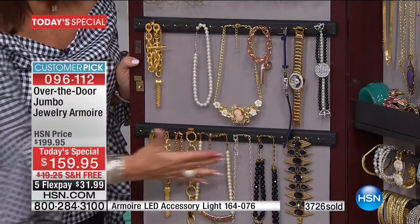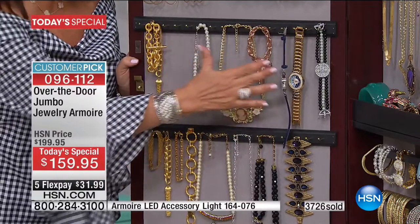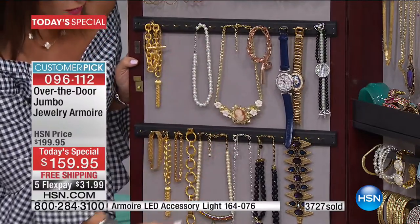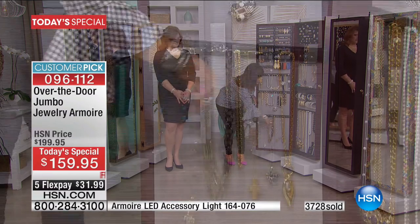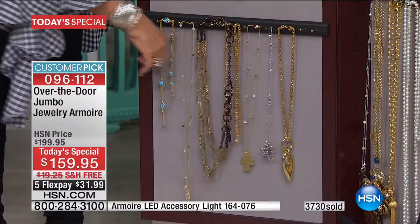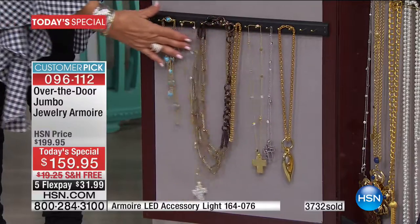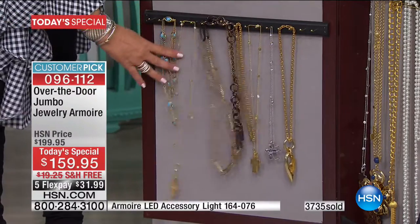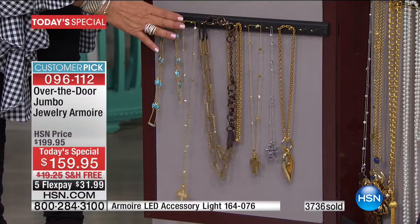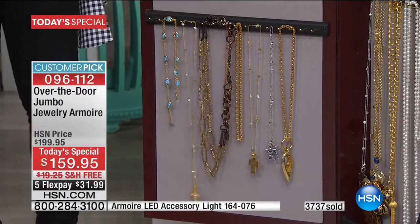According to your collection — do you have necklaces, bracelets, watches? Your choice all the way down. For those long necklaces that we all adore, we have spent a lot of time and research making sure we space these properly so no matter what, nothing gets tangled. You're not going to lose that luster on your pearls.